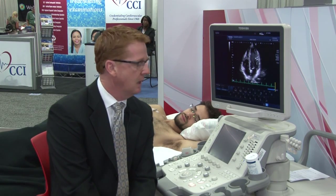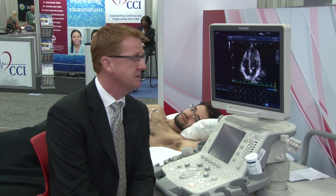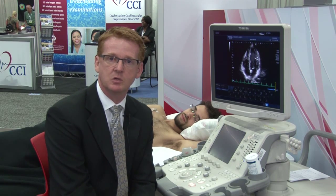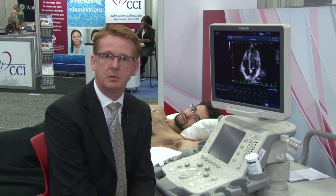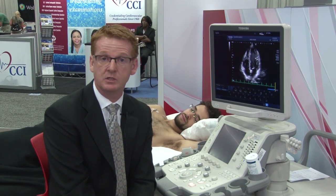Hello, my name is Jeff Taylor. I'm with Toshiba Ultrasound. I'm a clinical application specialist and this is our Aplio 500 CV Ultrasound System. This system has exceptional image quality, which allows us to be able to get more diagnostic information in the early detection of cardiac disease with all of our patients.